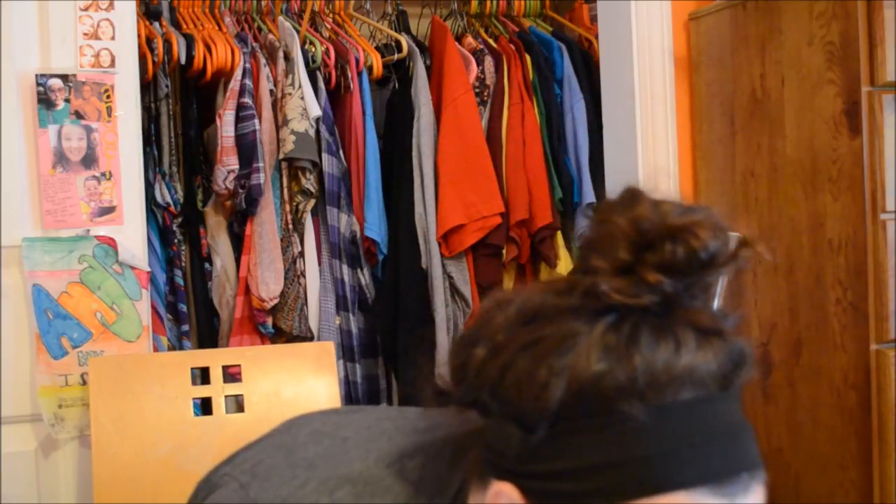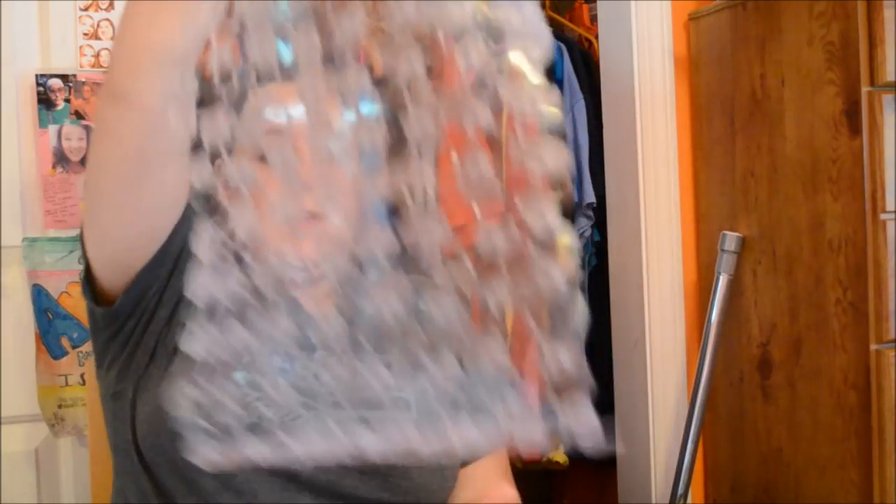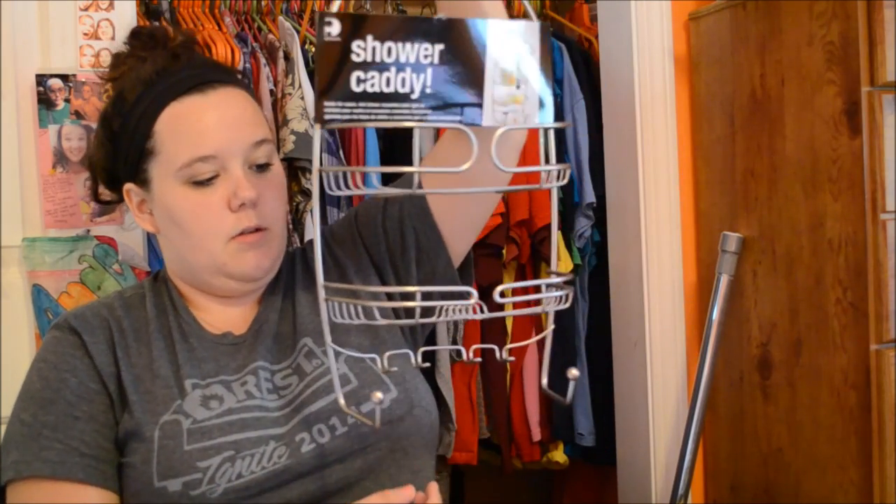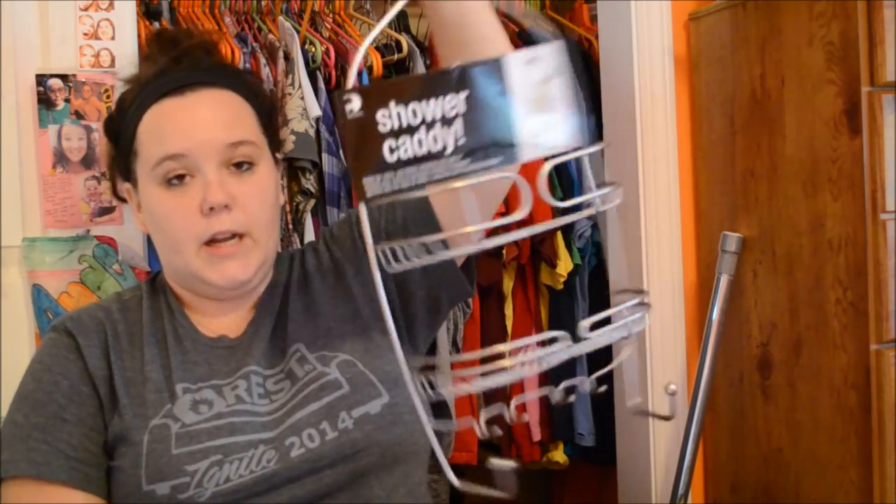Since it is a private bathroom, we decided we don't want to use shower shoes, so I just bought this mat so we don't have to step on the nasty floor — it'll just be us two using the shower. And here is the shower caddy I picked out — it's also the brass finish and it hangs from the shower rod.